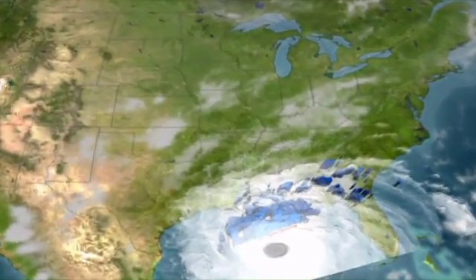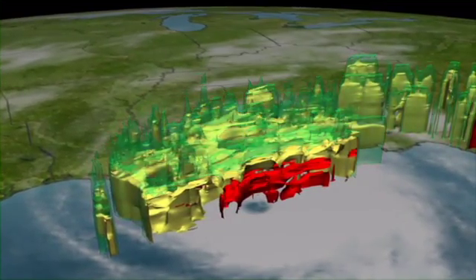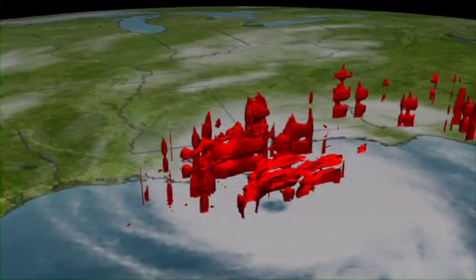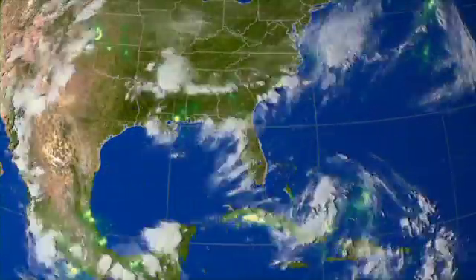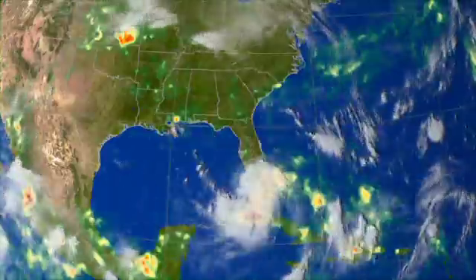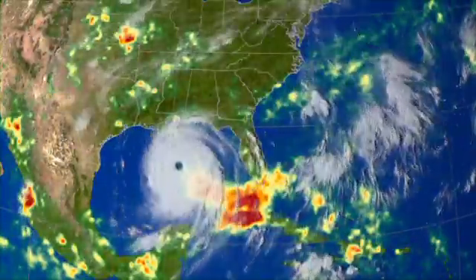The same satellite reveals heavy rains. Green means at least a half inch of rain is falling per hour, yellow an inch, red over two inches per hour. TRMM's multi-satellite analysis reveals where the hurricane delivered the heaviest rains, shown here in yellows and reds.